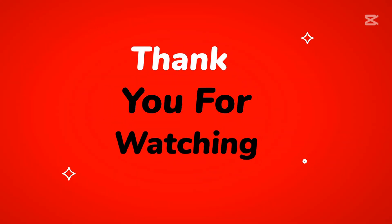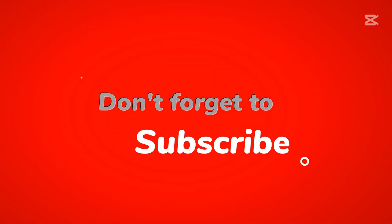Thanks for watching. If you found this video informative or entertaining, make sure to give it a thumbs up. Don't forget to hit that subscribe button and ring the notification bell so you never miss out on more amazing content like this.